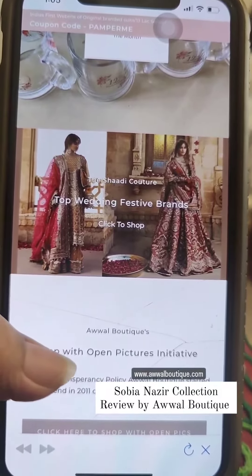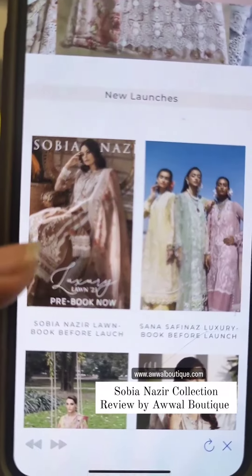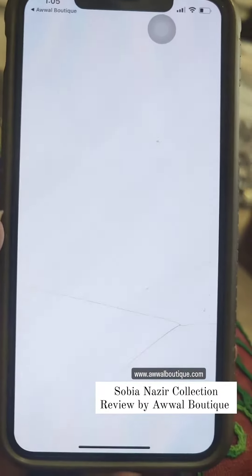Good morning! I have the Awal Boutique shopping app in front of me and today we are going to review the Sobia Nazir luxury lawn collection.